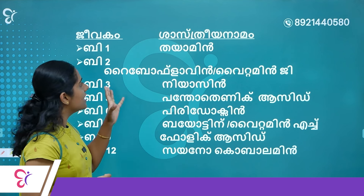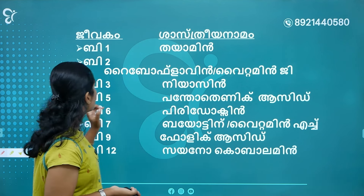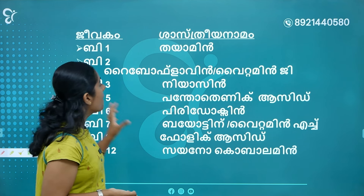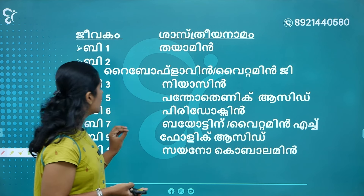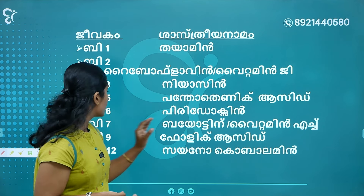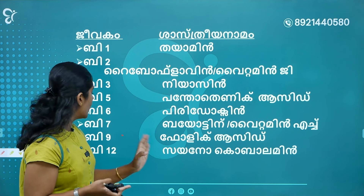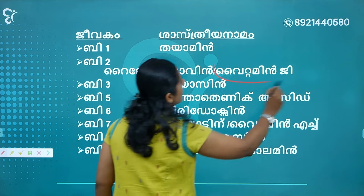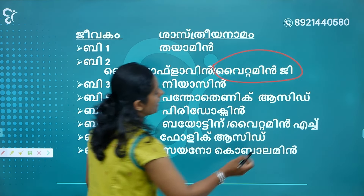We will learn about the science of vitamins: B1 is Thiamine, B2 is Riboflavin, B3 is Niacin, B5 is Pantothenic acid, B6 is Pyridoxin, B7 is Biotin, B9 is Folic acid, B12 is Cyanocobalamin.